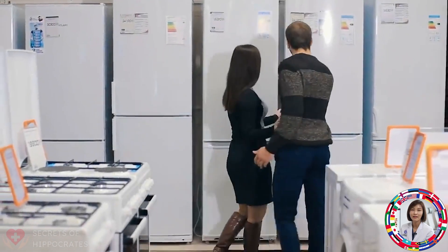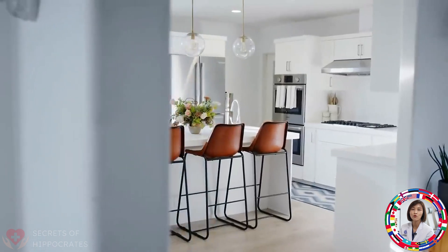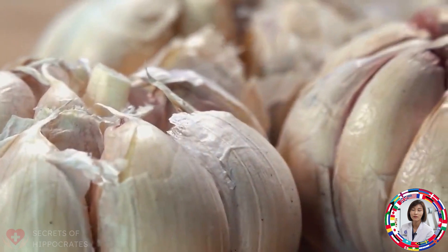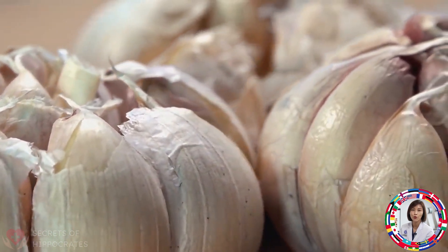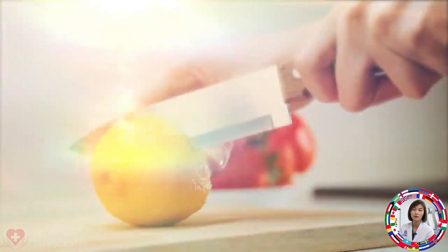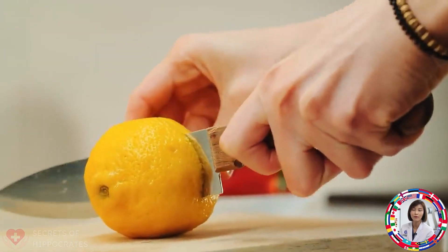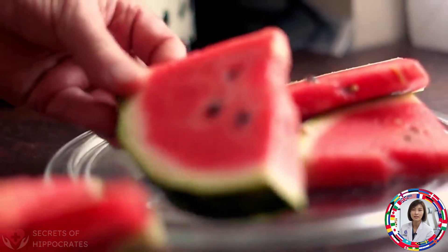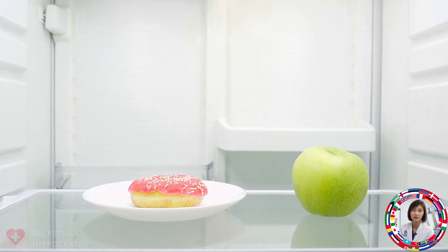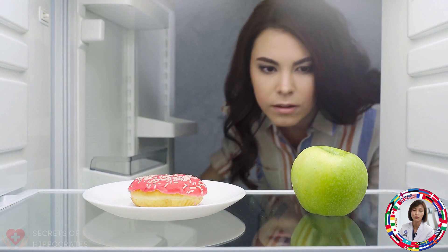What is the purpose of a refrigerator? It is to store food for a longer period of time. It makes sense, but we often put foods in the refrigerator that don't really belong there. These foods spoil faster, lose their properties, and shouldn't be stored there at all. Some of these unexpected foods are listed, so be sure to watch this video to the end. Let's break down in detail what foods should not be stored in the refrigerator.